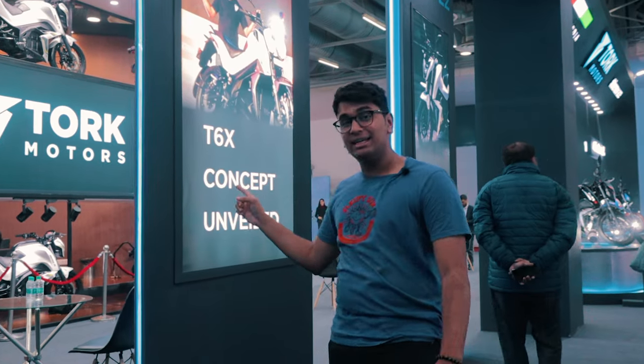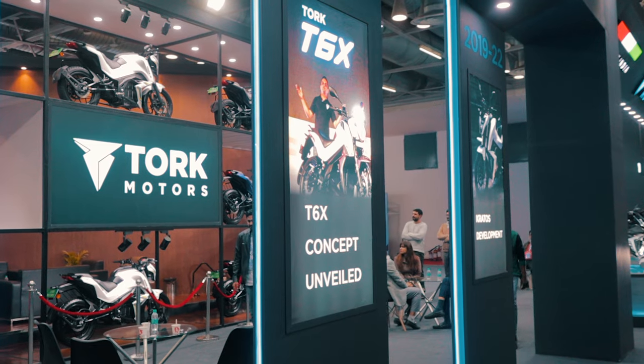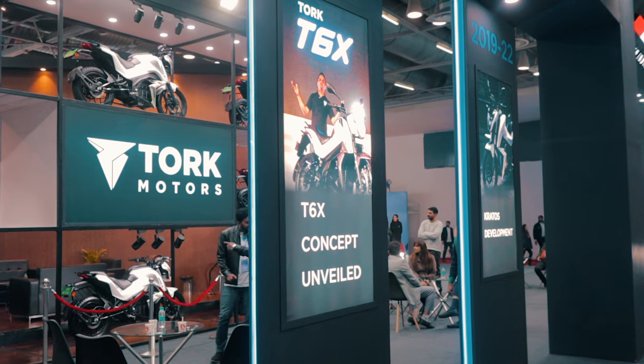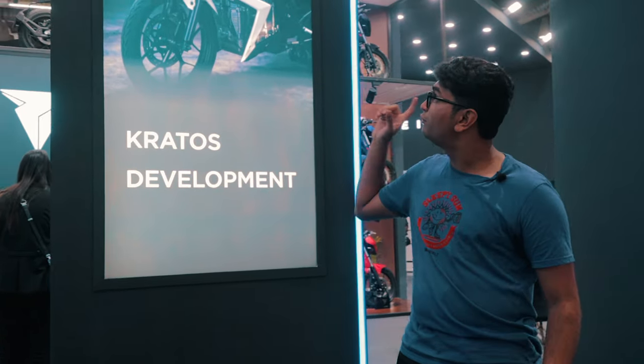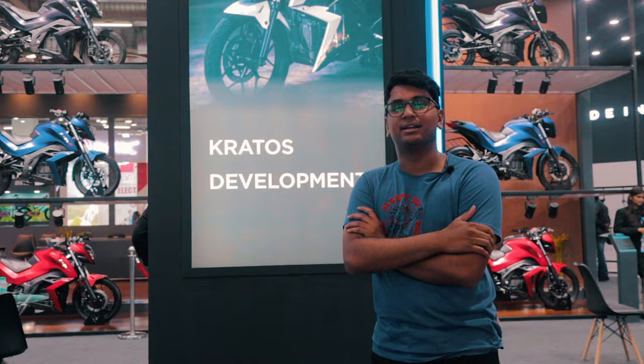In 2016 they launched something very close to a production vehicle, the T6X concept. And in 2019, all of their hard work, blood, sweat and tears got fulfilled when the Kratos development started — their first ever production EV motorcycle.